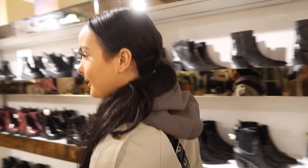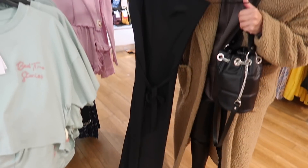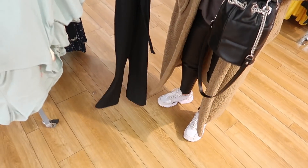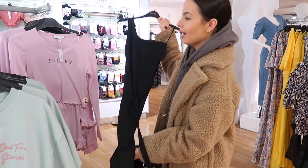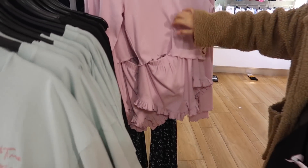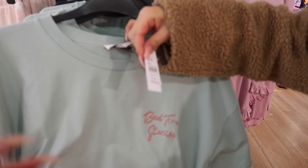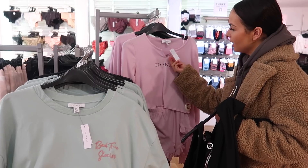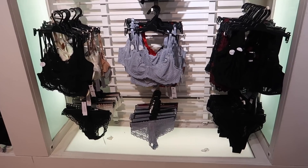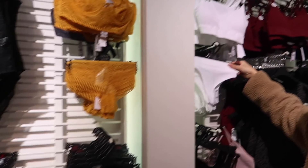Just spotted this jumpsuit which I thought was really cute — it's like a ribbed one-shoulder jumpsuit. I used to wear ribbed jumpsuits all the time. It's £25 and it's in the petite section, which is great. Also, how much is this one? It's got 'Honey' on it, and this one says 'Bedtime Stories' — this one is £20.